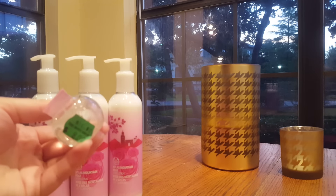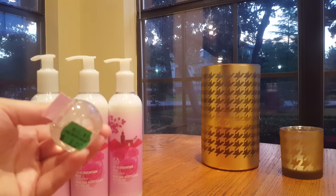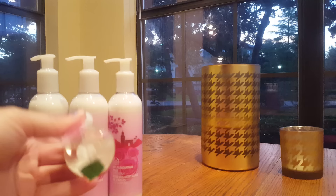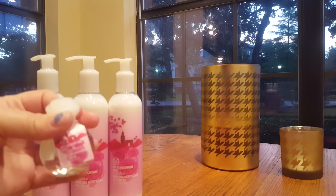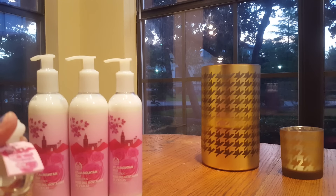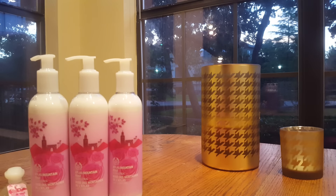Actually, it rang up at seven dollars instead of the eight dollars on the price tag, which is why it ended up the same price as the lotions. The cashier, when she rang it up, wanted to know where I found it because she didn't think they had any left — then she went through the bin herself looking for another one. I definitely lucked out getting that one.